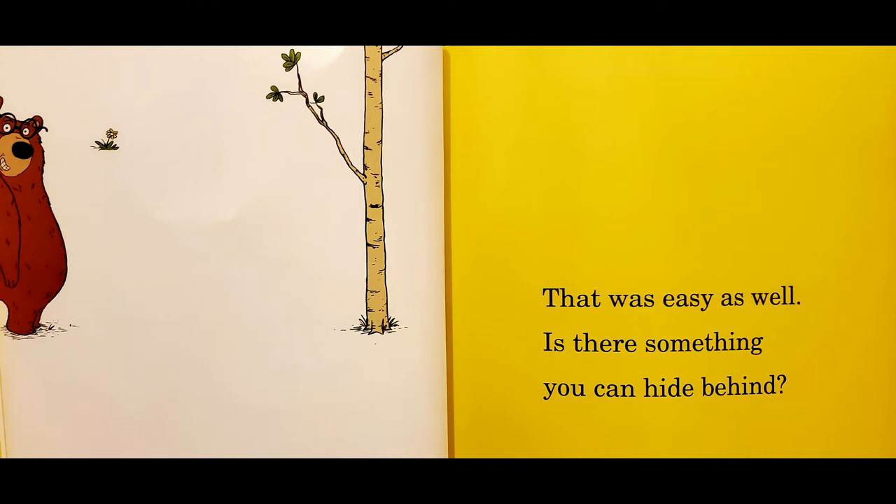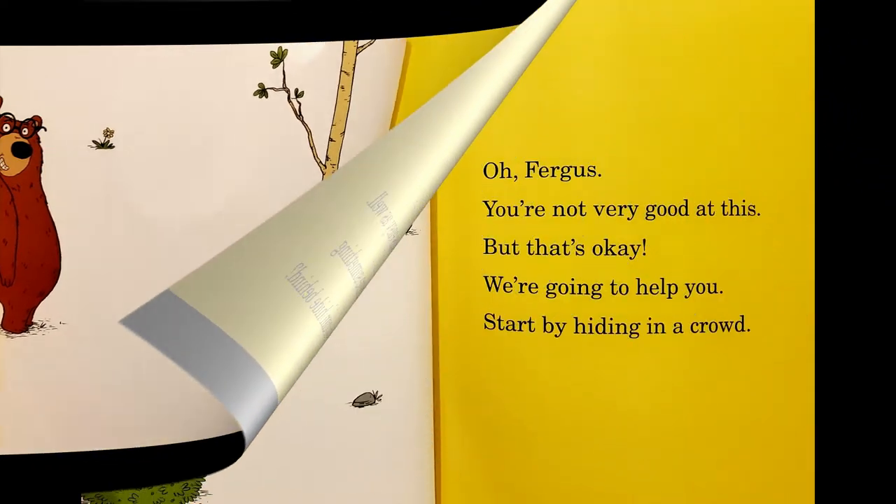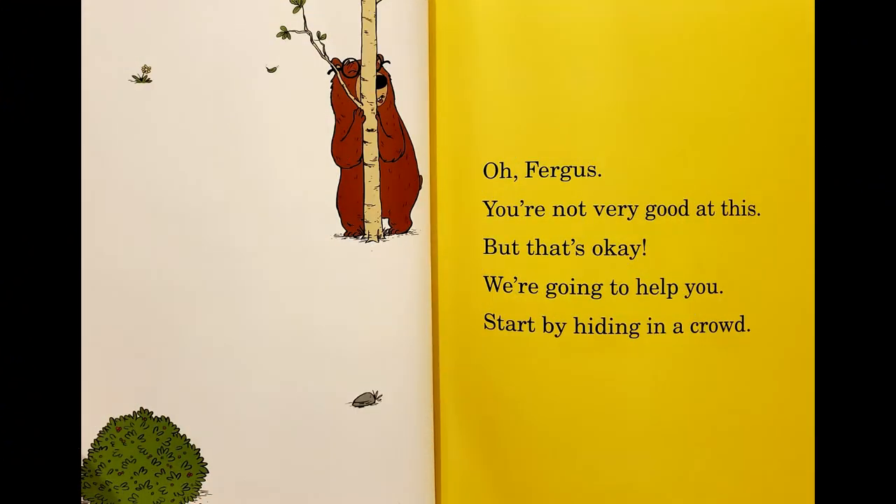That was easy as well. Is there something you can hide behind? Oh, Fergus. You're not very good at this. But that's okay! We are going to help you.